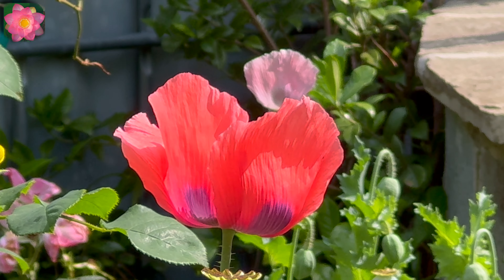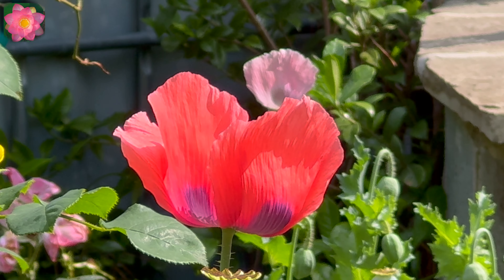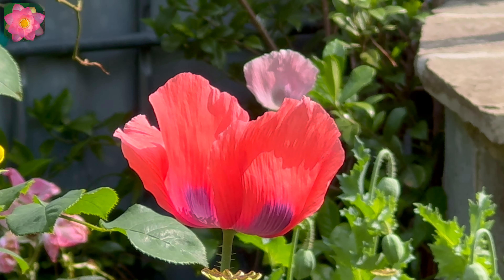This is a poppy, one of the poppies, and the bees — you can see the bees are working on the pollen. Bees do love poppies. Pollen.